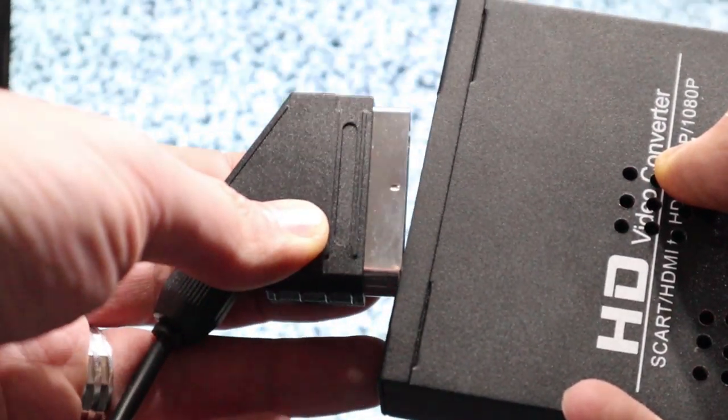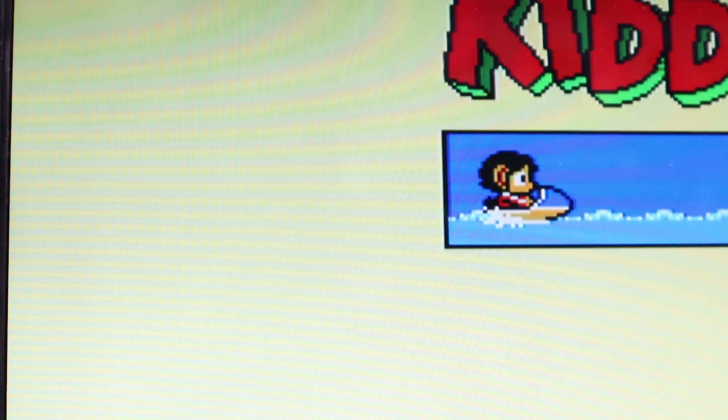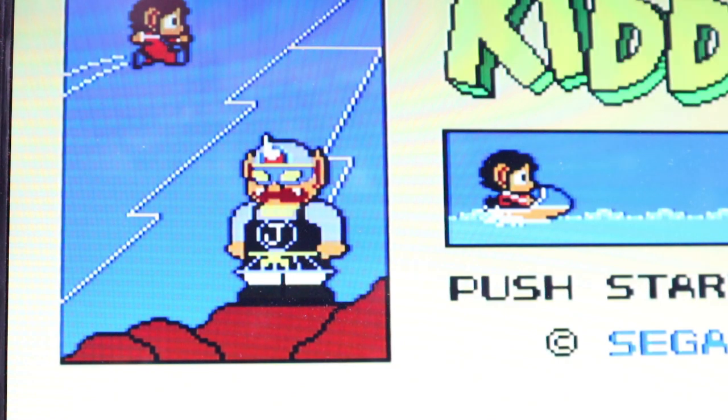So obviously RGB over SCART is useful to us now in the 21st century, either with a flat panel screen that natively supports SCART or with a cheap SCART to HDMI converter. Either way, you can get a fantastic image quality on a modern TV.